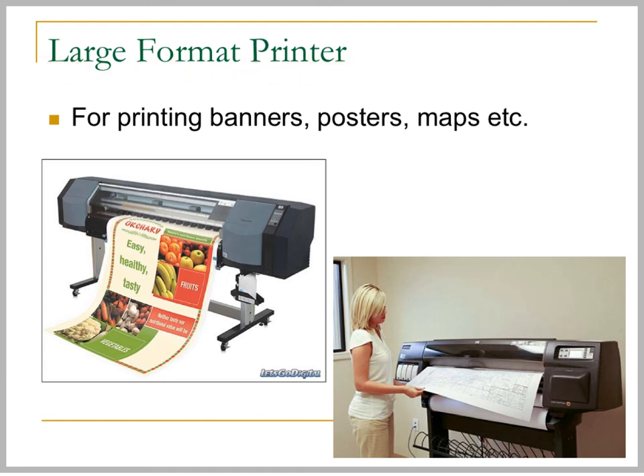Large format printers function like a very large inkjet printer. They can be used to print banners, posters, or large size maps. They are very expensive to buy, and the cost of printing a banner is usually very high.